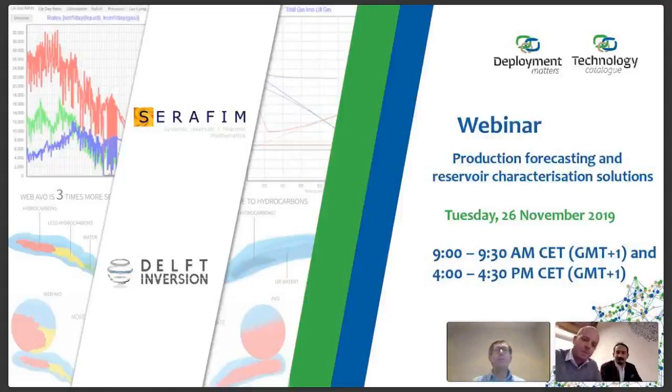Hello, everyone. Welcome to this TechnologyCatalogue.com webinar. My name is Vincent van Beuzecom. I'm Managing Partner at Deployment Matters and responsible for the Technology Catalogue Development and Operations.